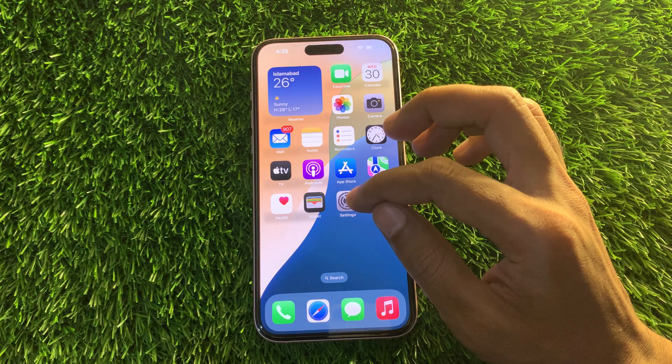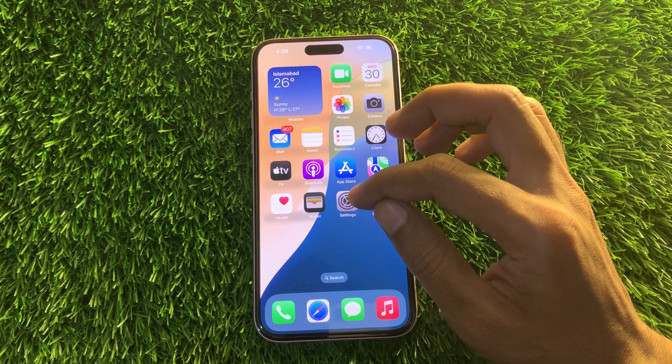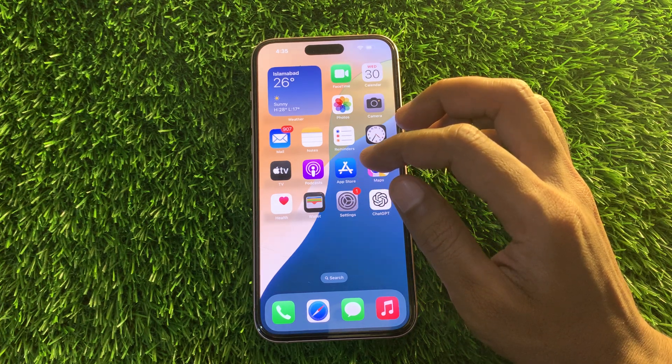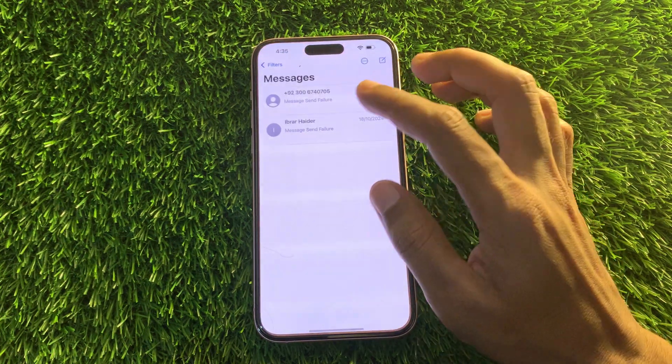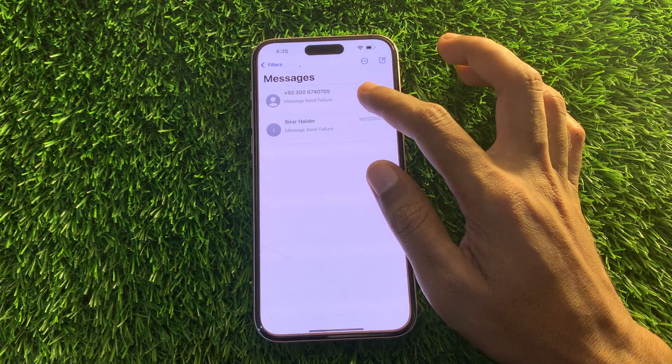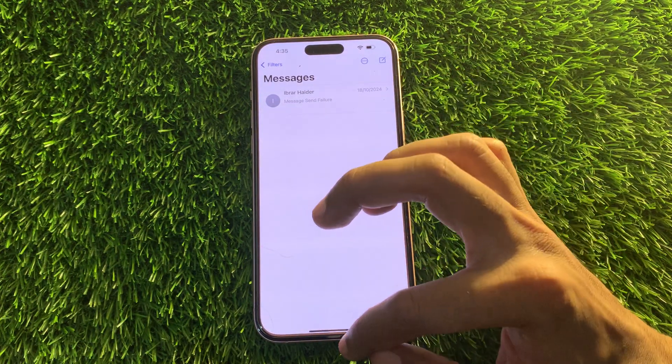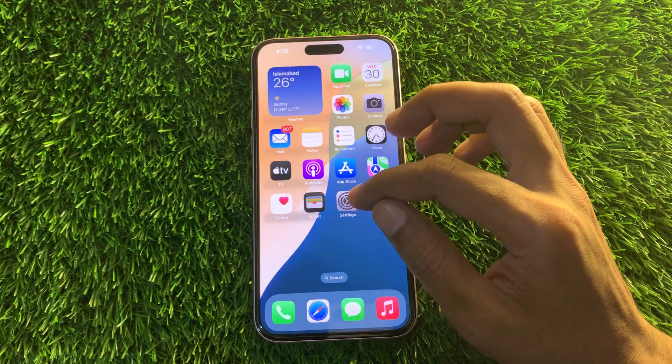The next step is to delete old messages on your iPhone. One of the most common causes for not receiving texts from another iPhone or Android is that your messaging inbox is entirely full, which can stop you from receiving new messages. Go to your messages, hold and delete all old conversations, then move on to the next step.